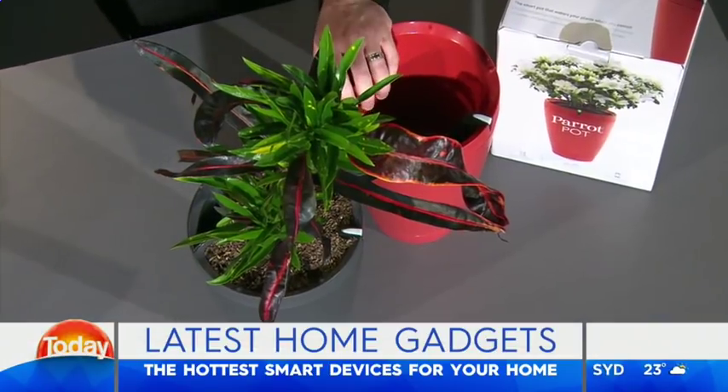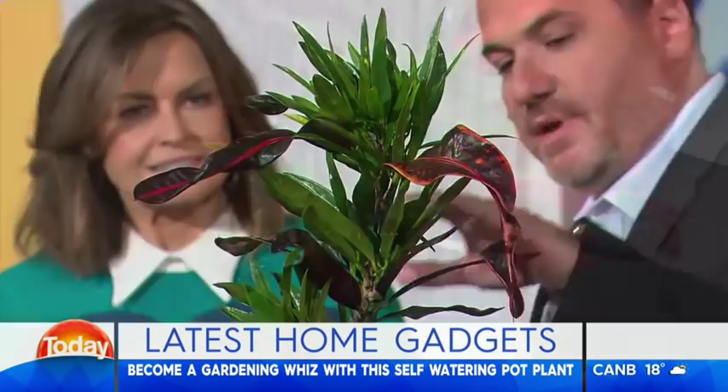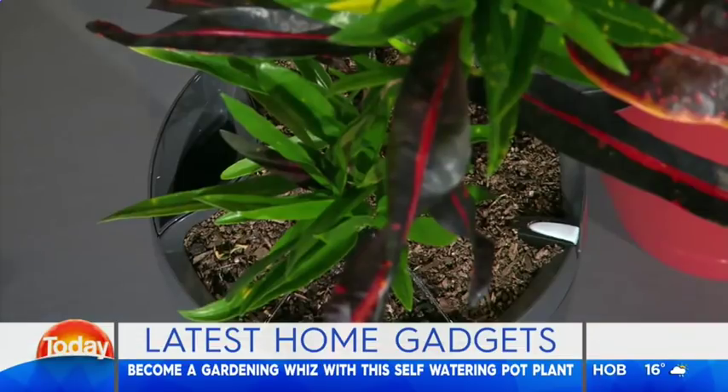Let's start over here — this is going to make anyone a master gardener. I can kill plants like the best of them, but not with this. This is the Parrot Pot. It is a Bluetooth-enabled pot for your pot plant. I bought this at Bunnings, put it in — it's now detecting the soil fertilisation levels and the soil water levels. There's two litres of water in here, and at any time it will water itself. Using an app, there are just little nozzles around the side, and I can just press water and it'll water itself.